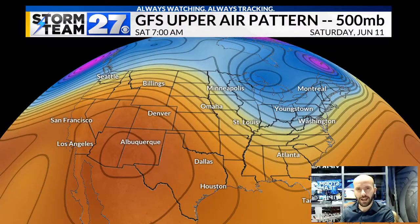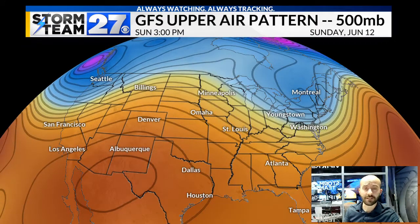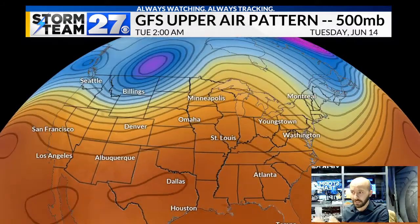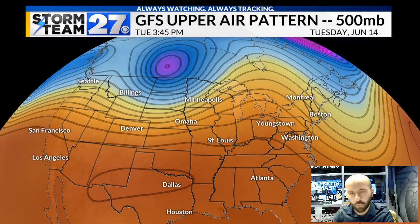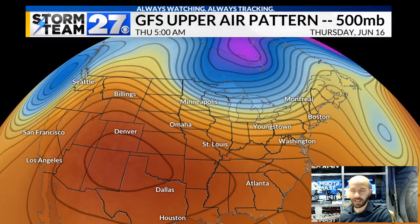This is the upper air pattern. What I want to draw your attention to are the ridges and the troughs. A ridge is when you see kind of an upside-down U shape, shown in those orange or warmer colors. A trough is kind of the regular U shape, shown in the bluer shades — that's where you look for cooler conditions. Notice as we go into this weekend, that trough is setting up over the eastern US, including the valley, bringing cool temperatures. But what happens at the end of the weekend into next week, this particular model — the GFS — is showing a big ridge building in that would promote some warming temperatures as we head into next week.